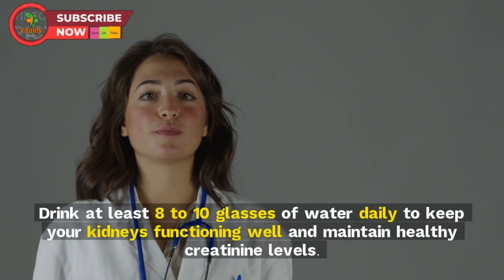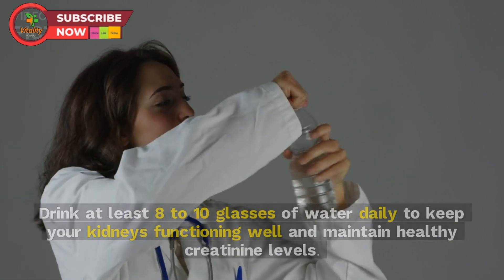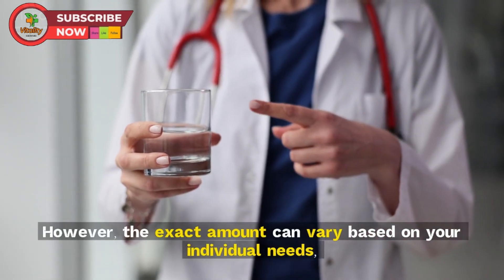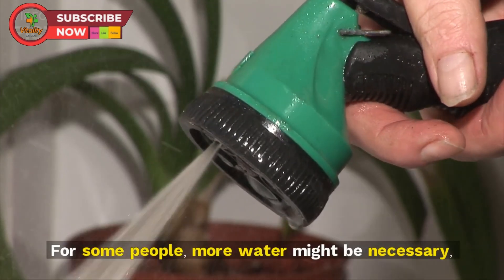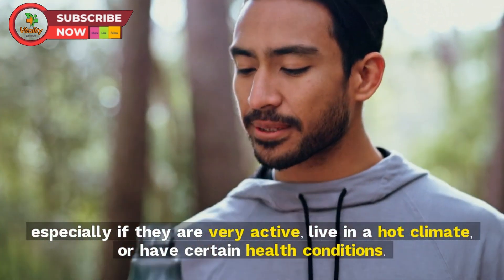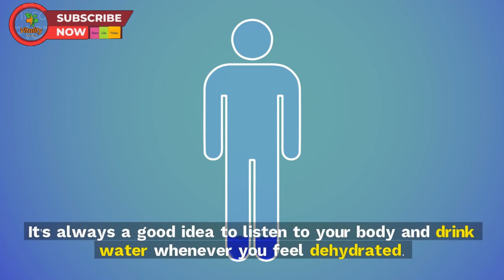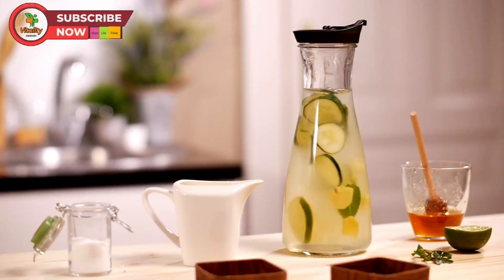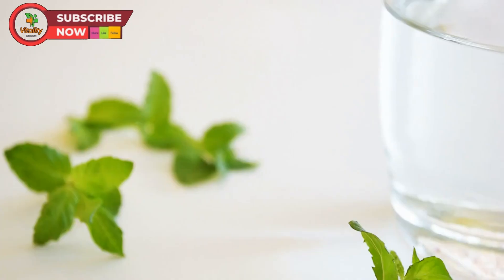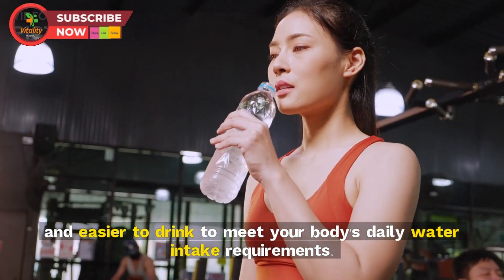Drink at least eight to ten glasses of water daily to keep your kidneys functioning well and maintain healthy creatinine levels. The exact amount can vary based on your individual needs, activity level, and health conditions. It's always a good idea to listen to your body and drink water whenever you feel dehydrated. You can also add a slice of cucumber, lemon, or a handful of mint to plain water to make it more appealing.